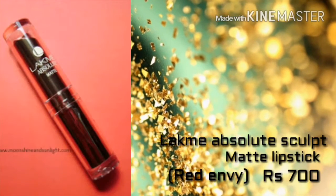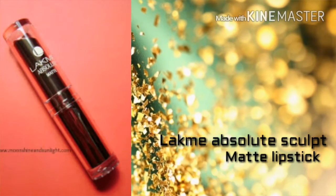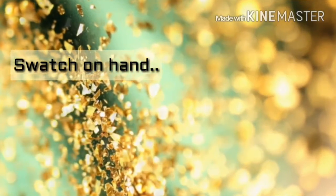Next we move on to the Lakme Absolute Sculpt Mattifying lipstick in the shade Red Envy, which is for only ₹700. You can also get it from Nykaa for ₹540. It's a lovely red color, but I really don't like how it finishes on the lips — but overall it's a lovely red color.